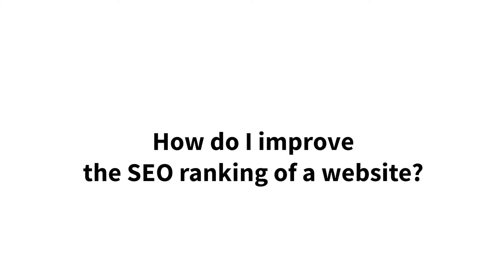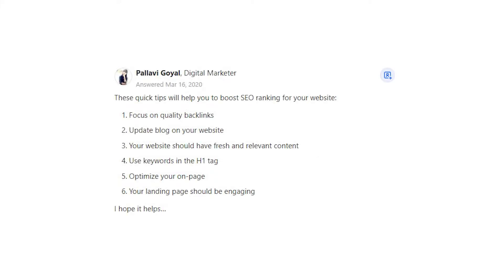How do I improve the SEO ranking of a website? Pallavi Goyal says: These quick tips will help you to boost SEO ranking for your website.